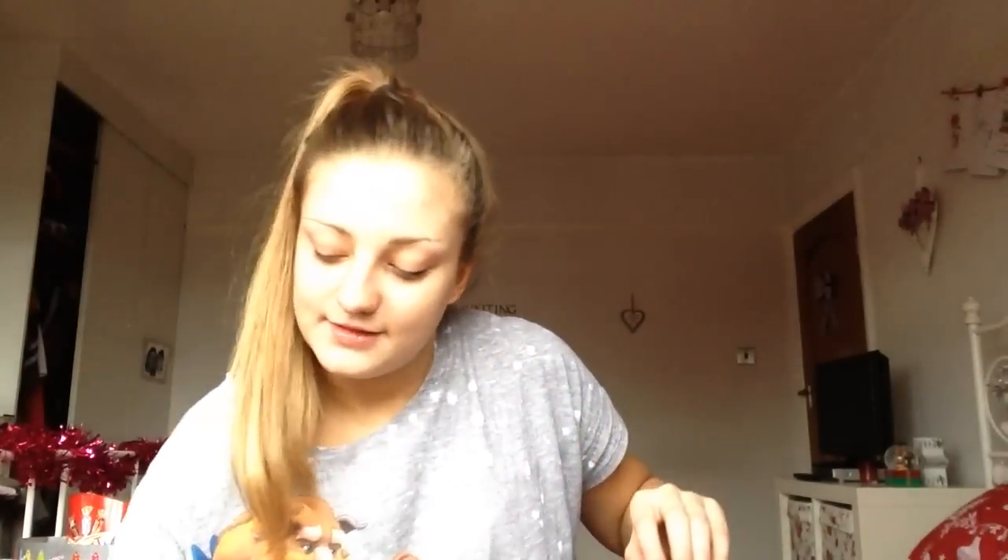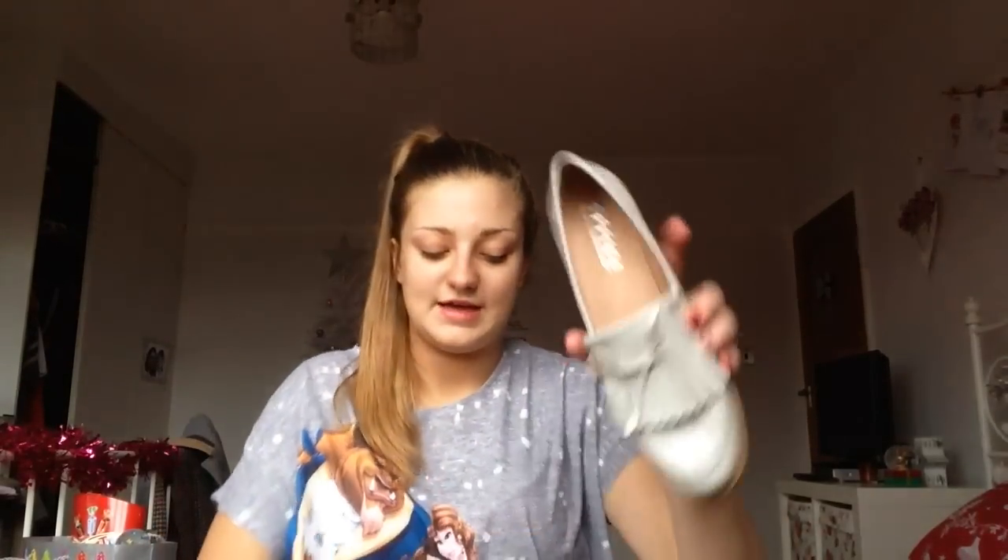Connor's mum got me a Bomb Cosmetics Santa's Sleigh Ride bath set that has a soap, a fizz, a blaster, a creamer, another blaster, and a Santa's hat mallow — basically all little bath bombs but look how cute it's packaged. My mum also got me these loafers from Office, which are so nice. My feet were swollen from the heat when I tried them on earlier.